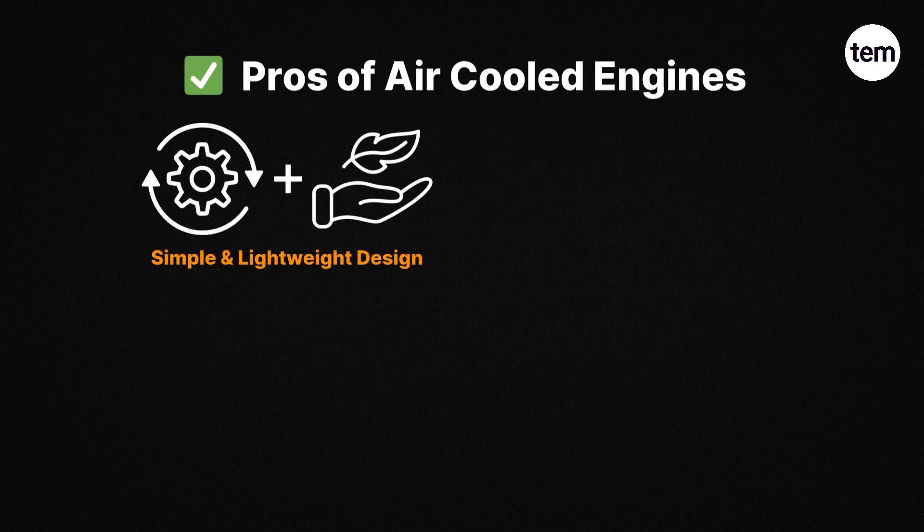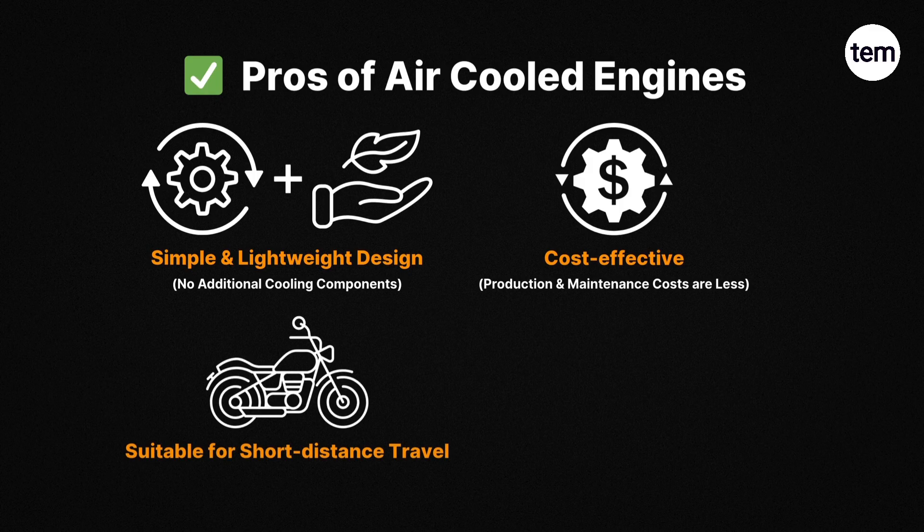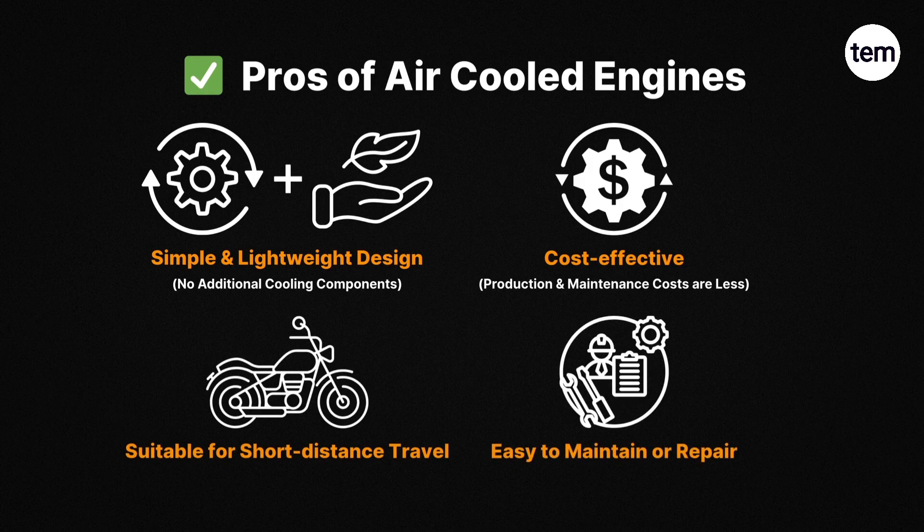Pros of air-cooled engines: First, simple and lightweight design, because they don't require any additional cooling components. Second, cost-effective, as production and maintenance costs are less. Third, suitable for short-distance travel. Fourth, easy to maintain or repair.